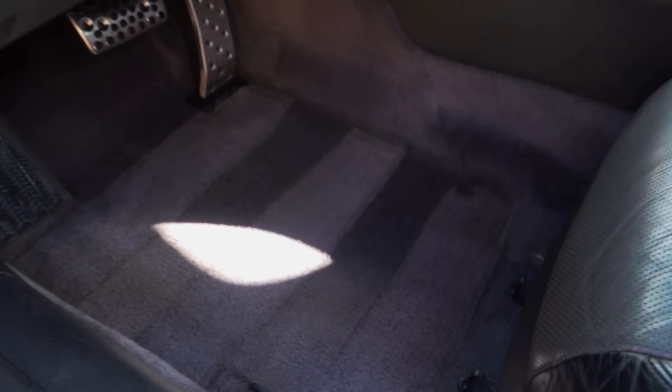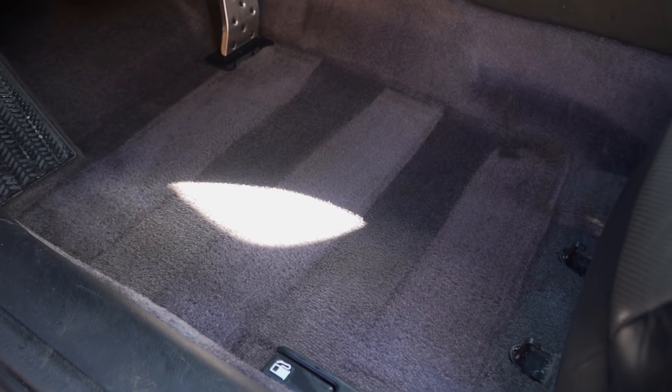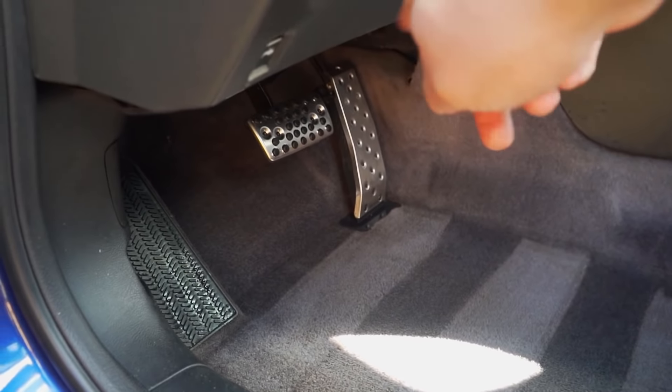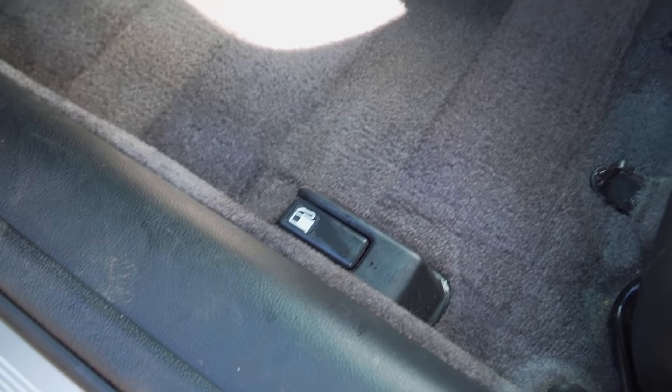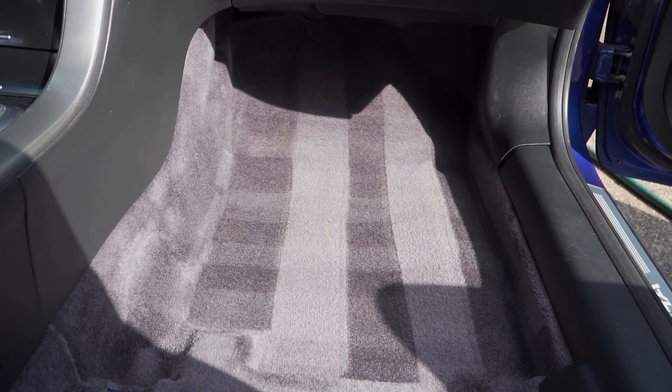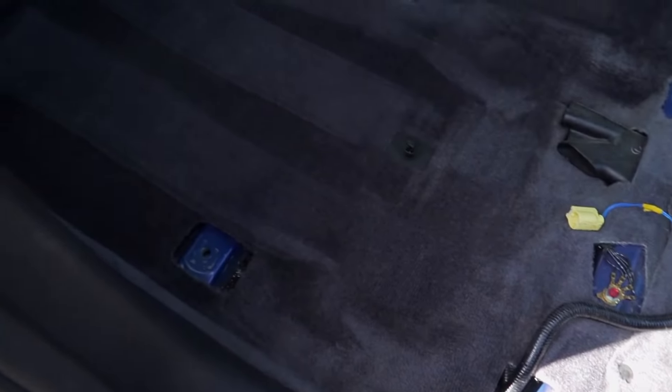Sheesh! Even hit the sides over here. Still definitely not perfect — I can't get right behind the gas pedal and some tight spots, but it's a million times better. This came out amazing, guys — check it out!